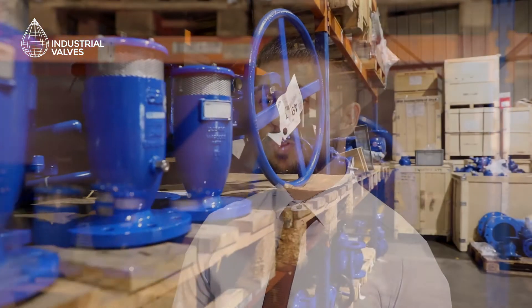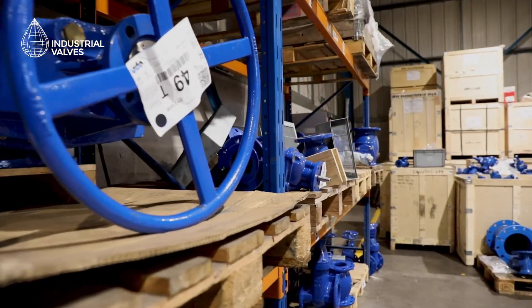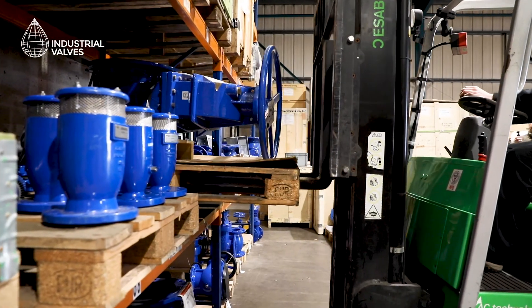At Industrial Valves Limited we have 20 years experience supplying manual and actuated valve packages, predominantly into the water sector. We also supply into other industries such as process, paper and chemical.